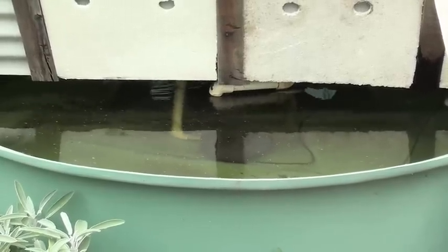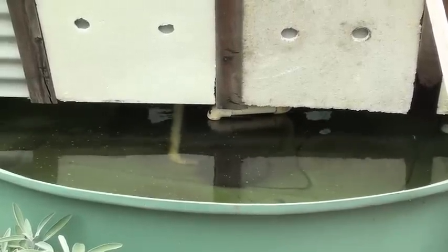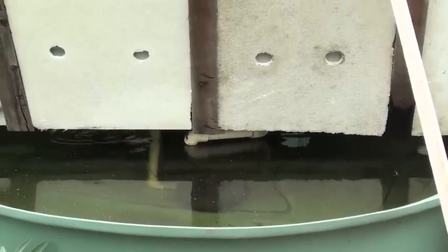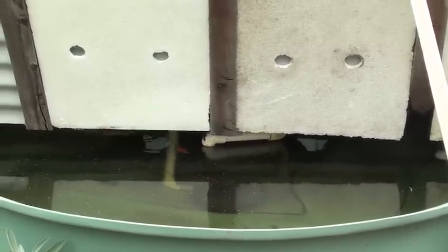I haven't done a water test in quite a while — I might try and do that this afternoon. Everything seems to be ticking along nicely so I haven't been too fussed with water checks. Water's nice and clear, the bottom's nice and clean, and the plants are growing. That's really about all you could ask for.